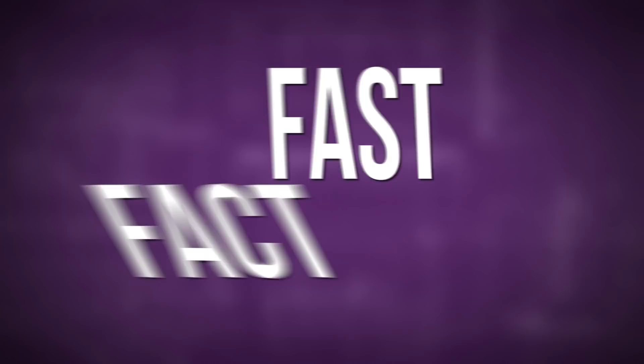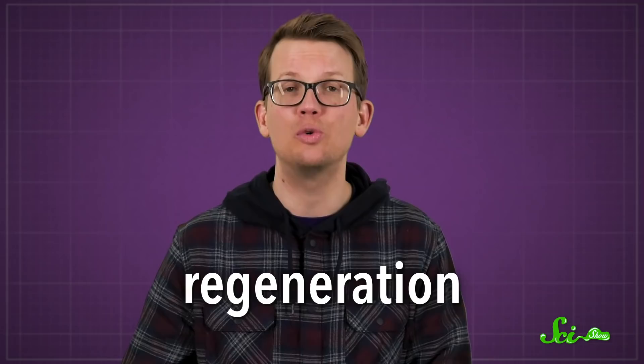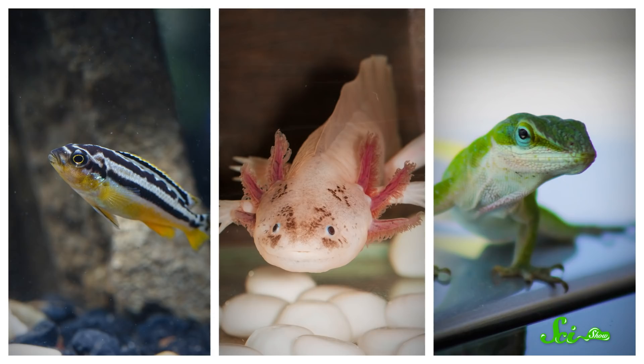Regeneration is the ability of some animals to regrow lost body parts. It's famously found in lots of invertebrates, like sea stars and flatworms. And though vertebrates can regenerate too, how much varies from group to group. Some fish and amphibians can regenerate nearly perfect limbs, and many lizards can regrow semi-functional tails. But other groups like snakes, birds, and mammals aren't known to regenerate tails or limbs at all.